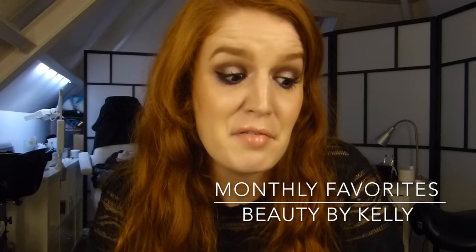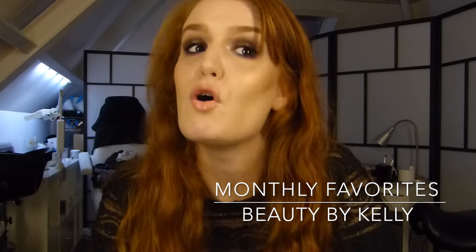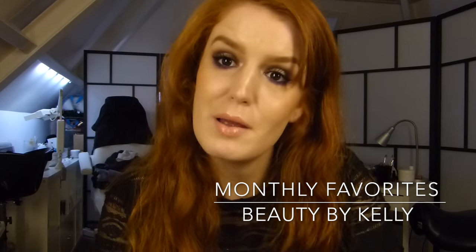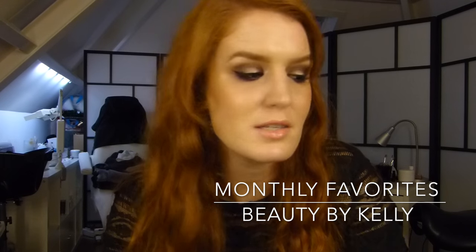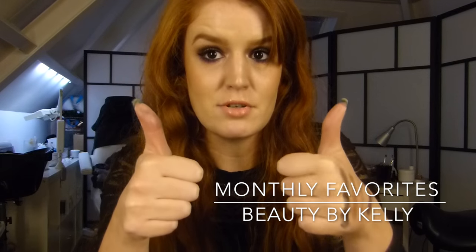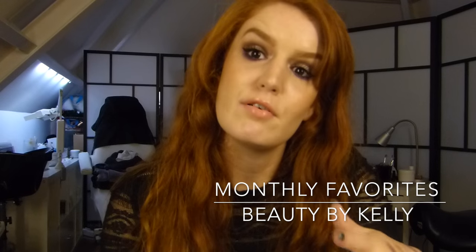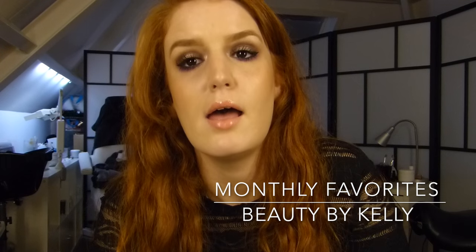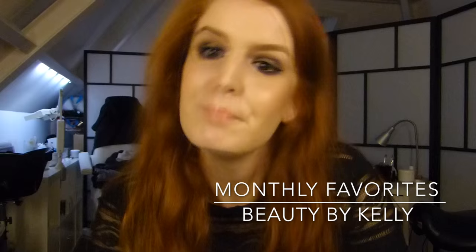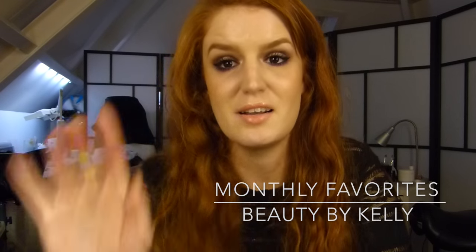So these are my favorites of the month of October. Tell me your favorites in the comments — maybe I can try that product. If you enjoyed this video, thumbs up and subscribe to my channel. Also leave a nice comment, and thank you guys for watching. See you in my next one. Bye!